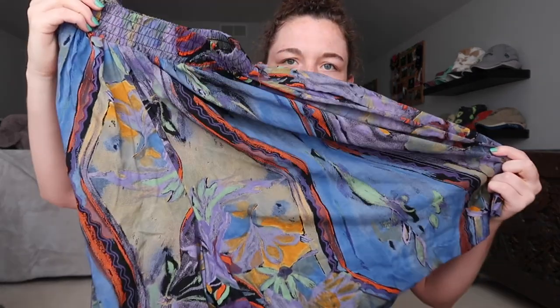I got this shirt — it's just a button up, cool shirt. It also came with shorts and then it also came with pants, so we got the whole outfit going on. I probably will not wear these together, but I do like the pattern of this.